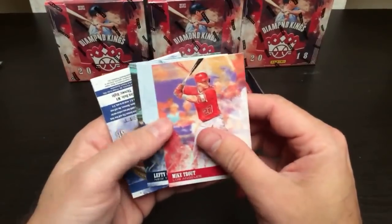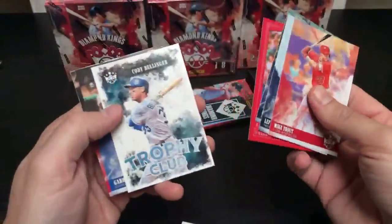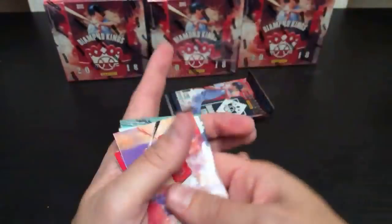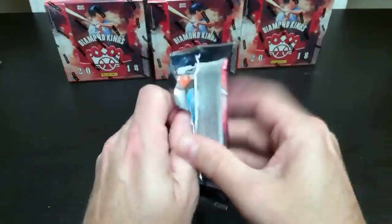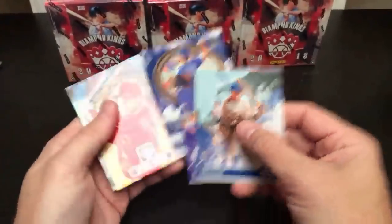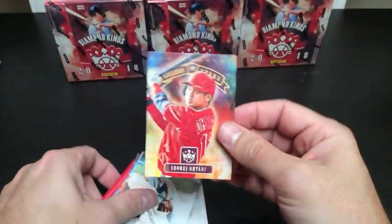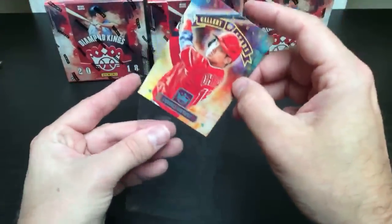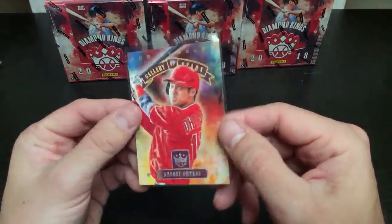Mike Trout, George Brett, Cody, Gabby Bottomley. Last pack in box number three — we'll be halfway done. Pretty sure we already got all the hits, but here's a nice Otani Gallery of Stars — I do like these cards, I'll sleeve that just because. Down to the last three boxes.